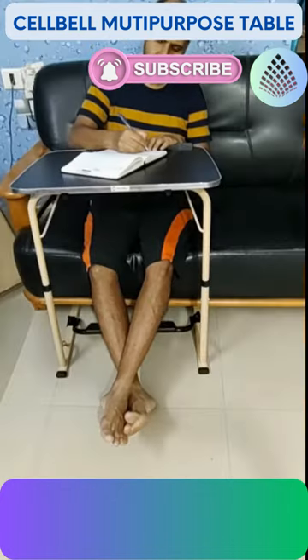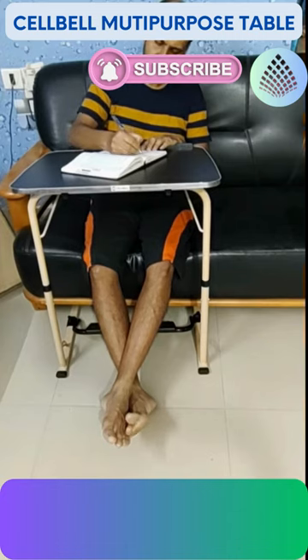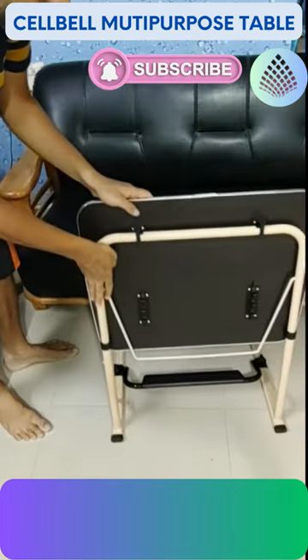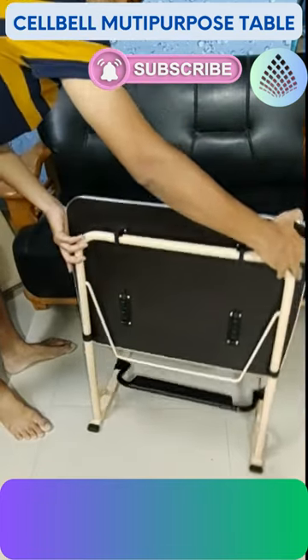Another significant benefit is portability. When not in use, I can quickly fold and store it due to its compact form. The footrest makes the job easier and more comfortable.